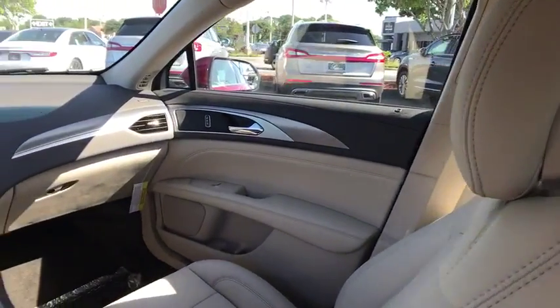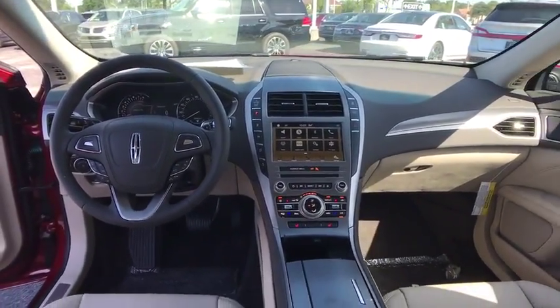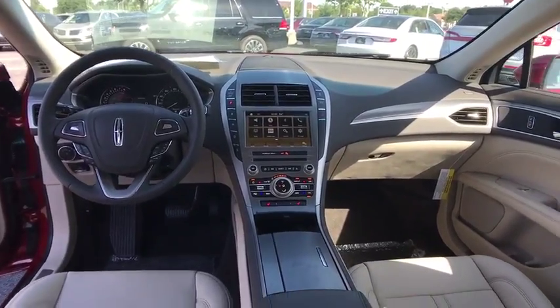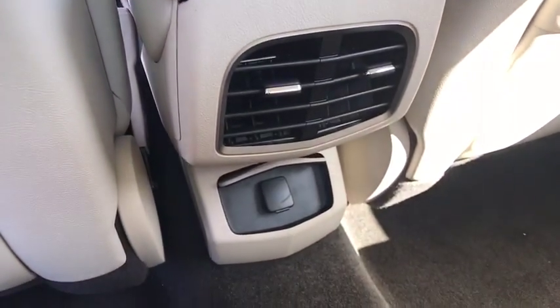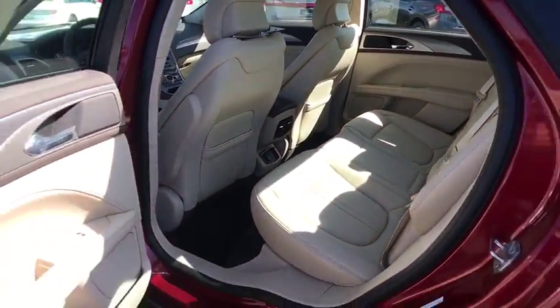Adjustable steering wheel, auto dimming rear view mirror, cruise control, aluminum wheels, floor mats, four wheel disc brakes, keyless start, rear defrost. Take this vehicle for a spin and see why so many shoppers are now proud owners.